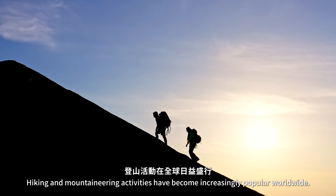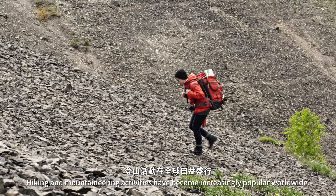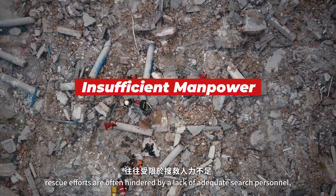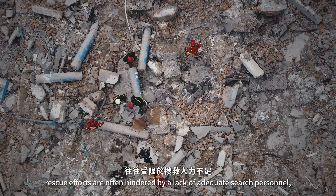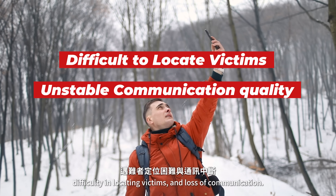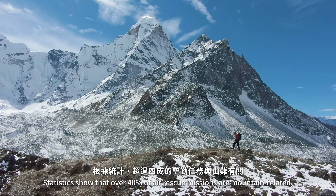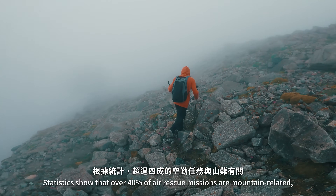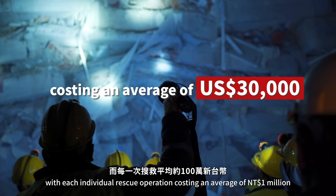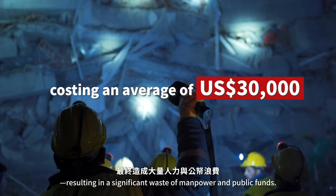Hiking and mountaineering activities have become increasingly popular worldwide. However, when accidents occur, rescue efforts are often hindered by a lack of adequate search personnel, difficulty in locating victims, and loss of communication. Statistics show that over 40% of air rescue missions are mountain-related, with each individual rescue operation costing an average of $1 million, resulting in significant waste of manpower and public funds.